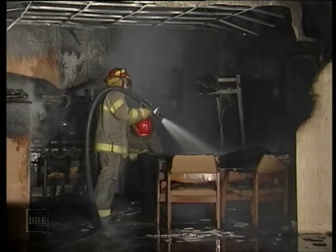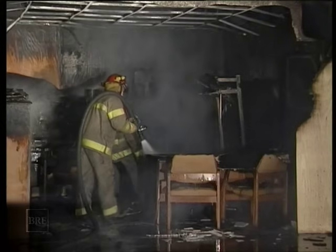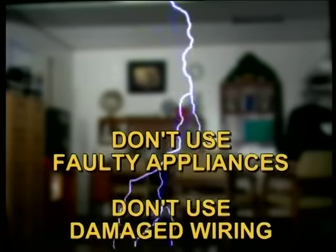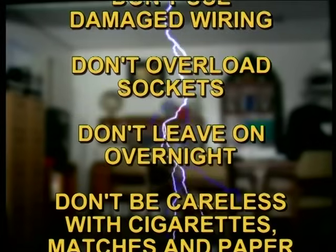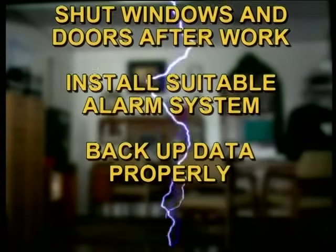Which is where we came in. We asked you how you would feel if you knew a fire like the one you've just seen was going to mean the end of your job. Obviously, you'd feel pretty bad. But it doesn't have to happen. By taking on board the advice we've given you, you could be saving your job and the company. Are you up for it?